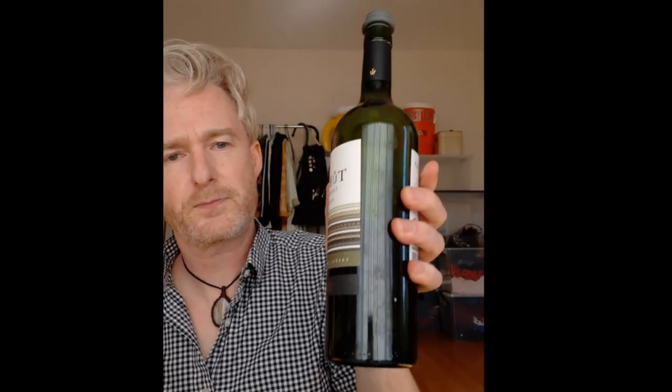This wine called Torontes — here's the label right here — Tucma Torontes from Salta, Argentina. This is from northern Argentina, from a region called Salta, which is probably the highest elevation in all of Argentina for wine growing. The temperatures are the coolest, and therefore it's very difficult to do big Malbecs, for instance.